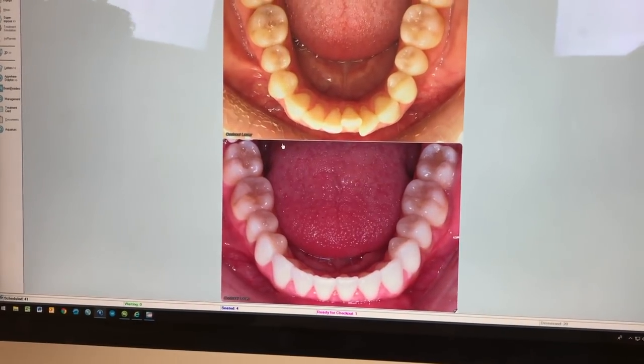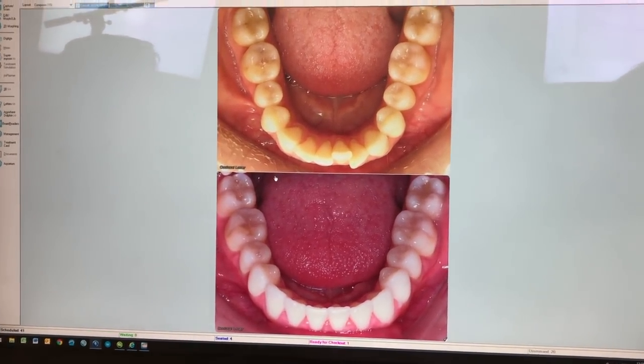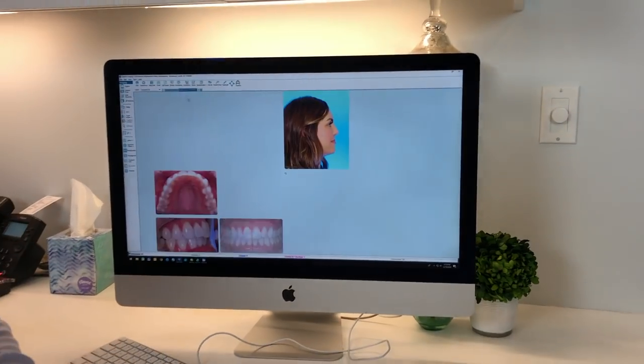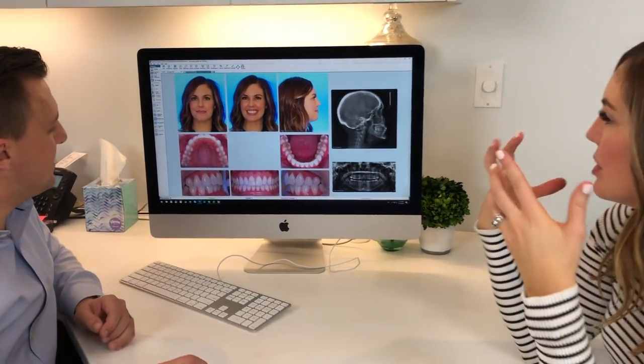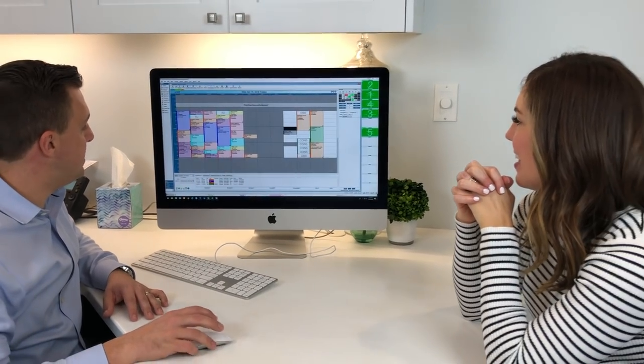Before and after, you can see how things have really rounded out throughout — to me it's even changed my smile, made it more full, not so narrow and forward, but open. That's exactly what I wanted. And we can do that with the aligners now, which is really exciting.